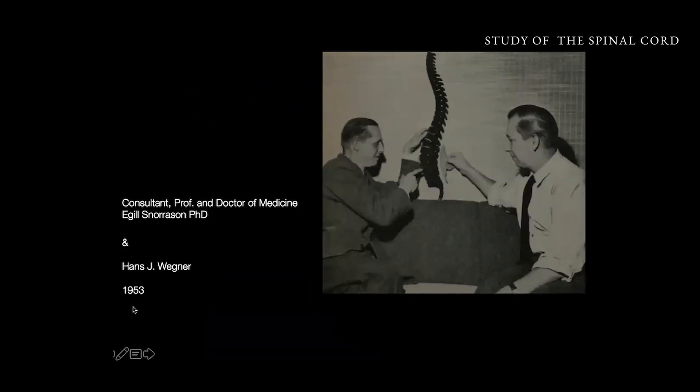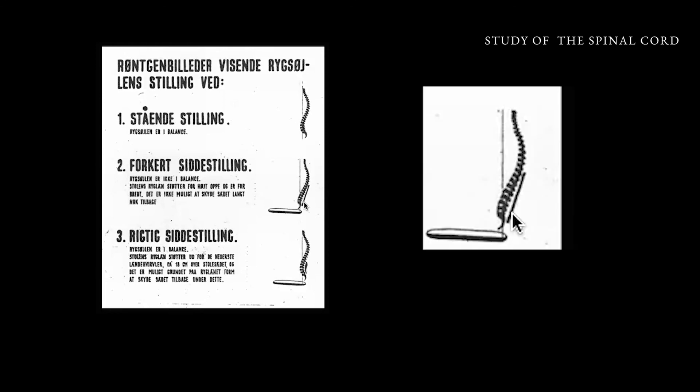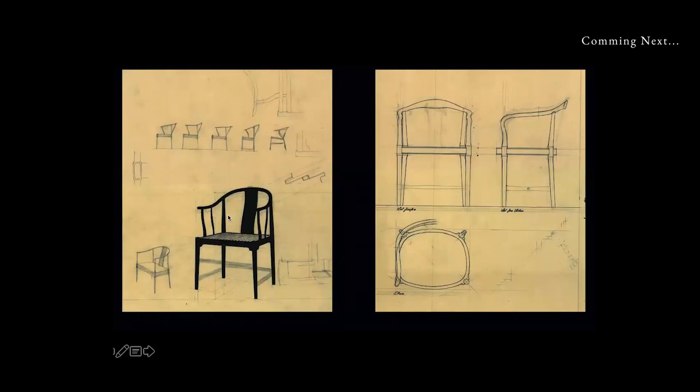From a very early time, Wegner began studying the spinal cord. Not many people were talking about it, because we did not have many problems in the 1950s — we were not working on computers. But Wegner was very interested in the spinal cord, and here he sits with a doctor of medicine studying it. Your spinal cord is in balance when you stand, but if you sit wrong — if something prevents you from arching — that is a wrong position. The proper position for sitting allows you to arch and have some support up here. You can see how his study of the Chinese chair moved him on to this next level of ergonomic design.